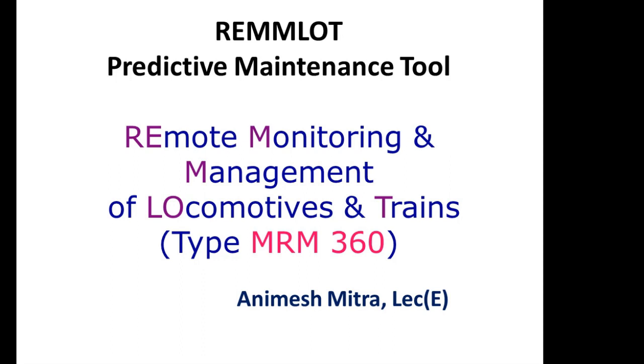What is predictive maintenance? Railway has a maintenance practice to maintain its assets, may it be locomotive or coaches, as periodical maintenance or preventive maintenance. Maintenance is necessary to ensure three things. First is the codal life of the asset.